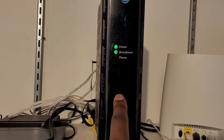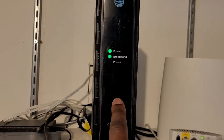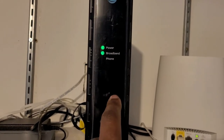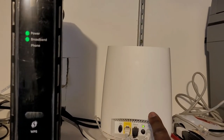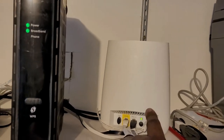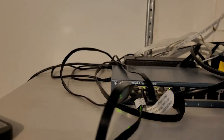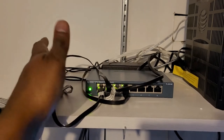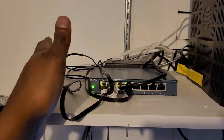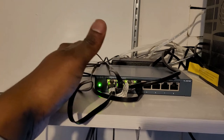So step one: I went into the settings and turned off the Wi-Fi on the AT&T router. Then I connected that directly to the Orbi. After that, I purchased a network switch — I never knew what a network switch was until I needed one.